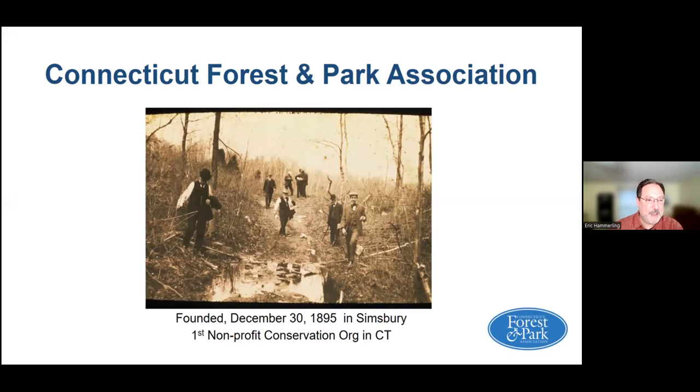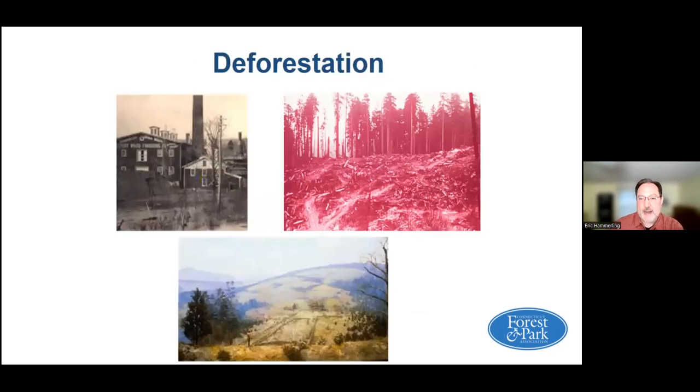We were established in 1895 and founded right next door to Bloomfield in Simsbury. When people went for a walk in the woods back then, they may have dressed a little more formally than we do today. This was actually a CFPA field meeting at the first state forest in Portland. At that time in 1895, looking back 128 years ago, one of the major concerns was deforestation and forest management was not well done.